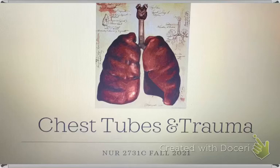Hey everyone, we're going to talk about chest tubes today. Trauma can precipitate a need for a chest tube, but there are many other things. So today what we're going to talk about is why you would need a chest tube and then a little bit more about the care of chest tubes. So let's get started.